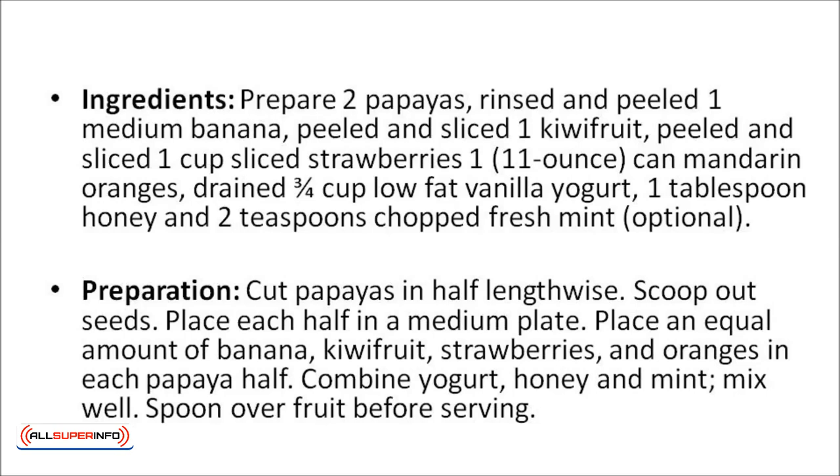Cut the papayas in half lengthwise and scoop out the seeds, then place each half on a medium plate. Place an equal amount of banana, kiwi fruit, strawberries, and oranges in each papaya half. Combine the yogurt, honey, and mint, mix well, and spoon it over the fruit before serving.